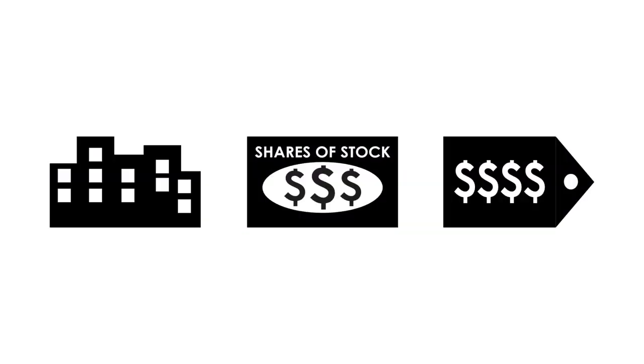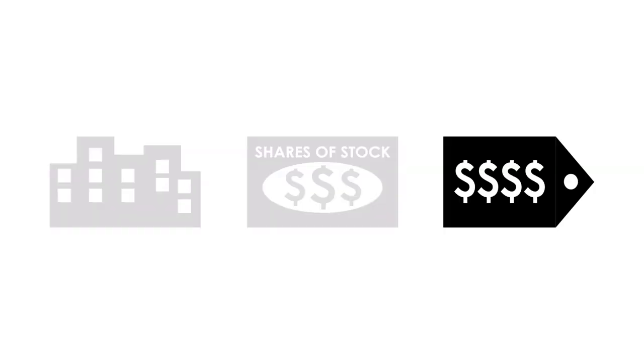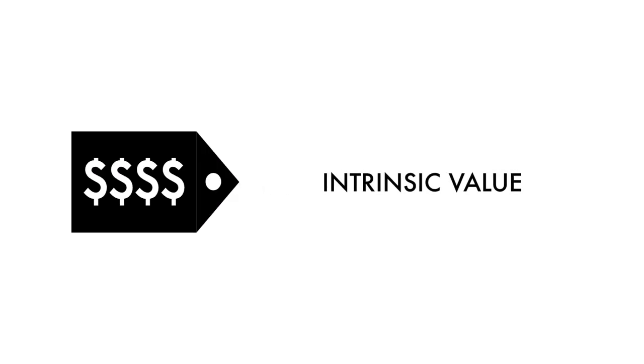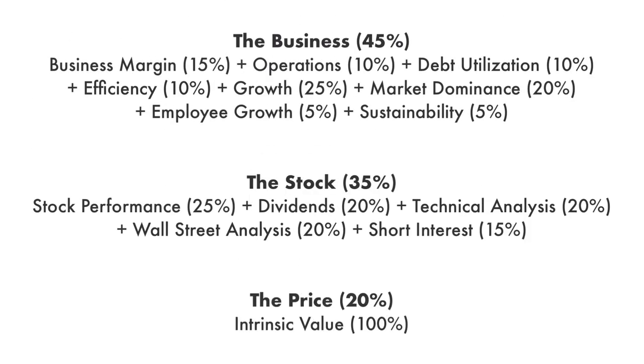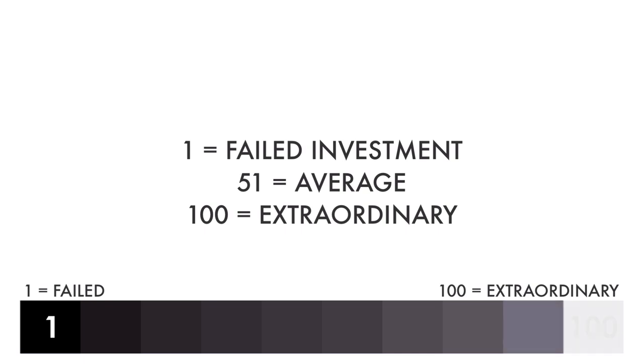The company analysis is divided into three broad factors: the business, the stock, and the price. Furthermore, these three factors are subdivided into 14 metrics that give us the complete picture of the company. Each factor and each metric are given different weight, together adding up to 100% of the overall analysis. Each factor and each metric are then given a grade from 1 to 100, with 1 being a failed investment and 100 being extraordinary.